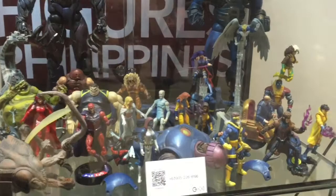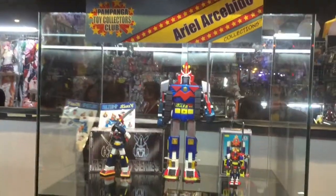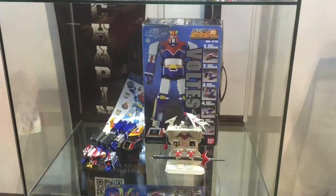Action Figs Philippines — another group of customizers featuring awesome custom toy figures. Look at their work, awesome stuff. And the Votoms display from the Pampanga Toy Collectors Club — Votoms in all its glory.